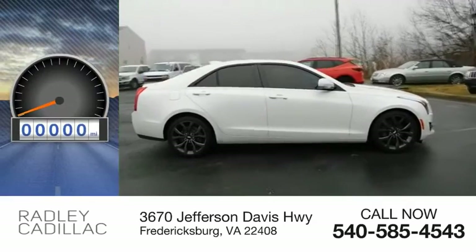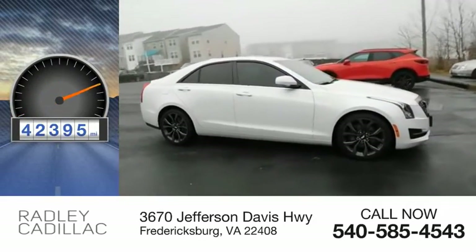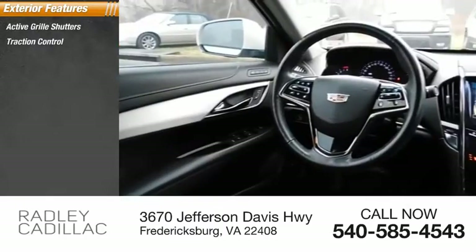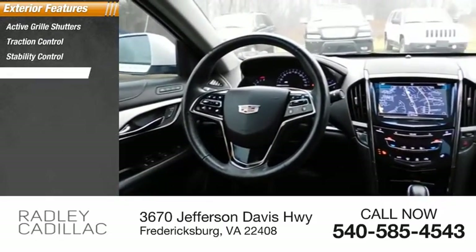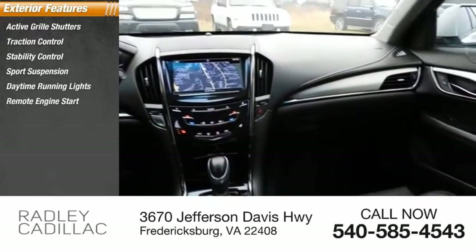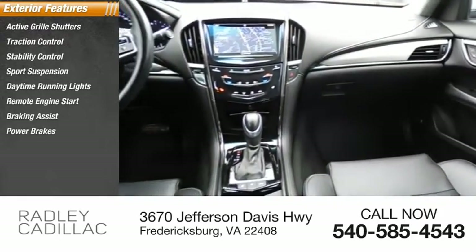This vehicle has less than 45,000 miles. Here are some of this vehicle's great options: active grille shutters, traction control, stability control, sports suspension, daytime running lights, remote engine start, braking assist, power brakes.